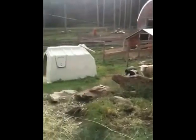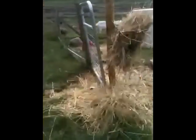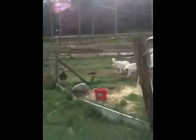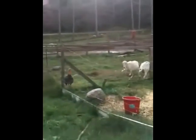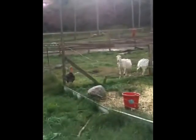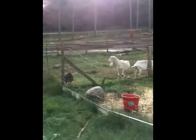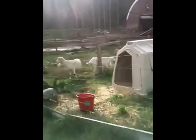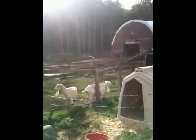Our retired girls are in the next pen. And that's Stevie Nicks, our turkey. She was a heritage turkey who was saved from Thanksgiving dinner a few years back. And Rhapsody. They're a little bit older now — 12 to 15.